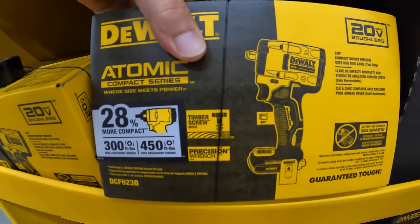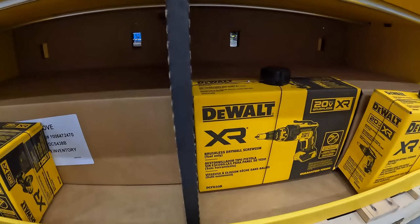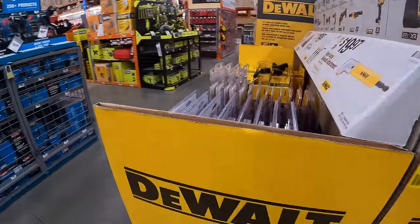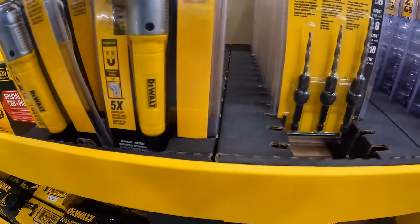$19.99 for the 21-piece Drill Bit Set Black and Gold, which is right here. $19.99 for the 3-piece Steel Counter-Sink Set — it might be on the other side. And $19.99 for the right-angle magnetic attachment. Here is the free battery and charger. The Counter-Sink Set is on this side, and the right-angle attachment is here too.